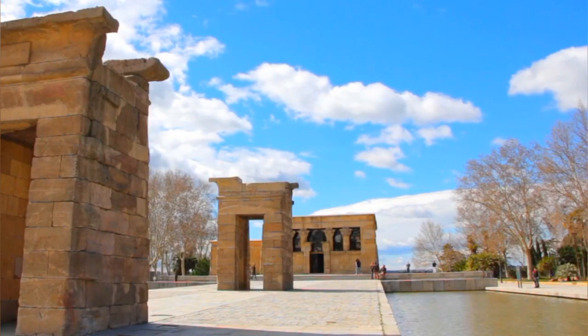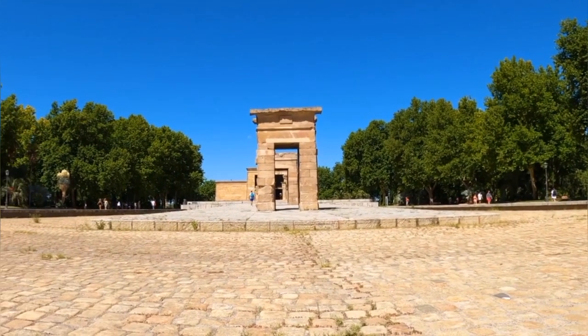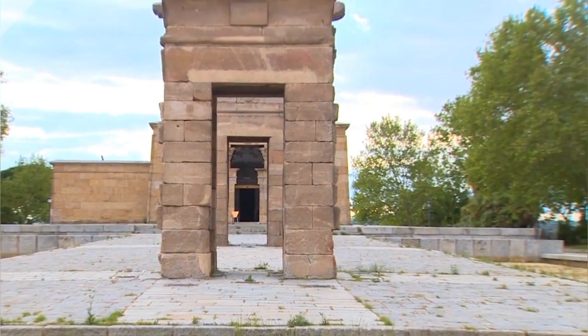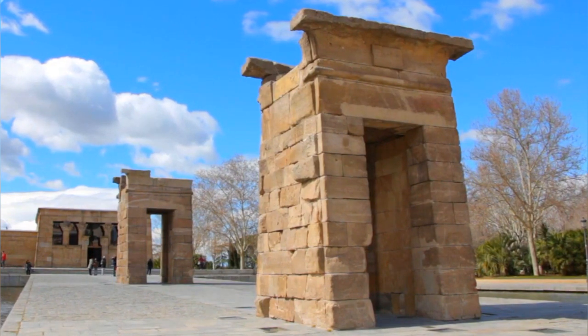Surrounded by lush gardens and overlooking the city skyline, the temple provides a tranquil retreat from the bustling streets of Madrid. Visitors can explore its well-preserved structures, learn about its fascinating backstory, and enjoy breathtaking sunset views over the city.